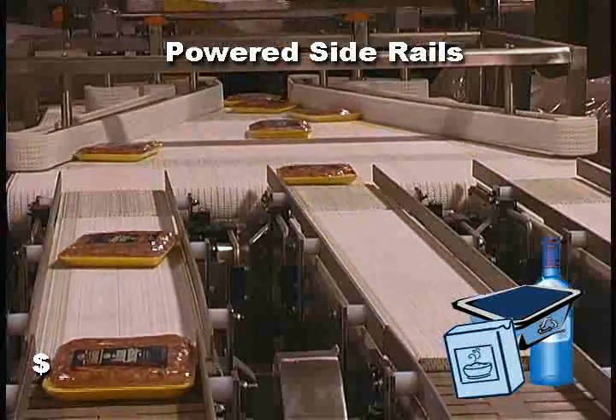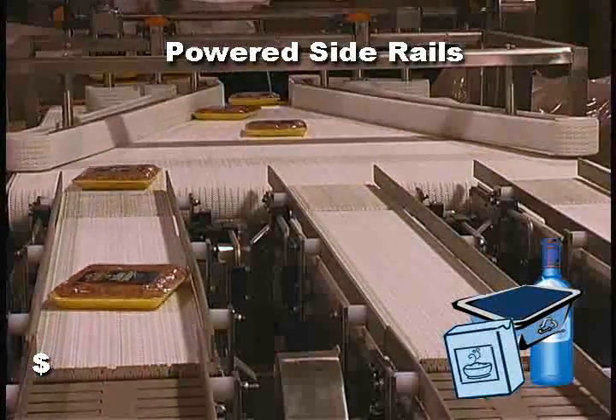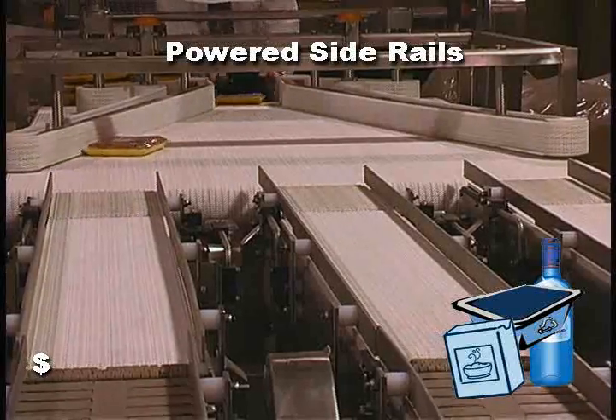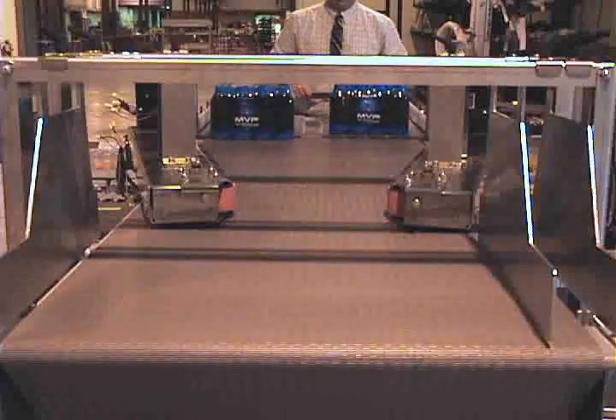Depending on the type of products and speeds, powered side rails can be a stand-alone merge solution, or it's often an added device to assist products as they come into contact with the rail.